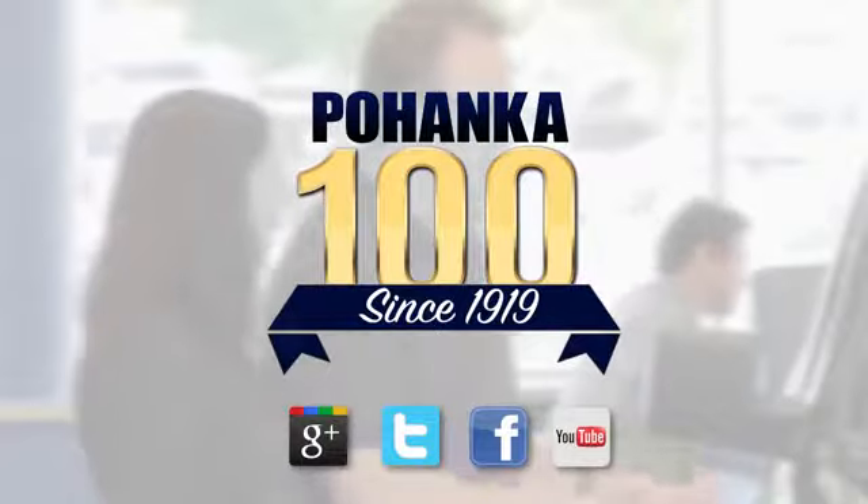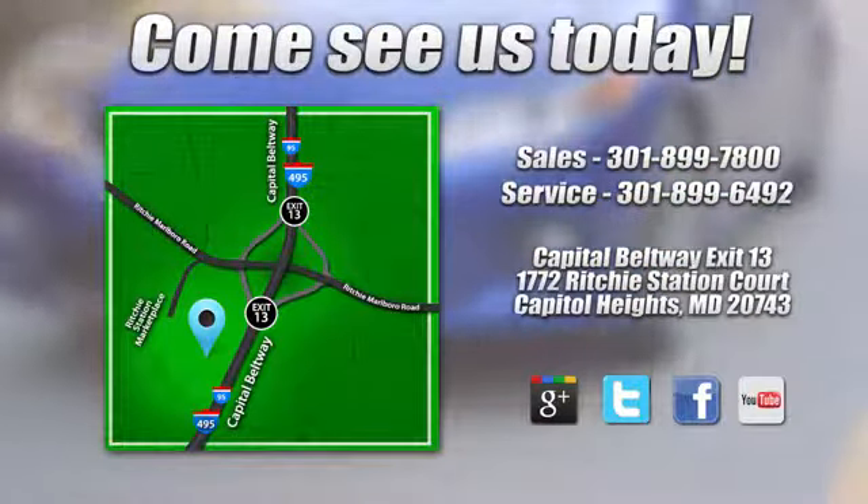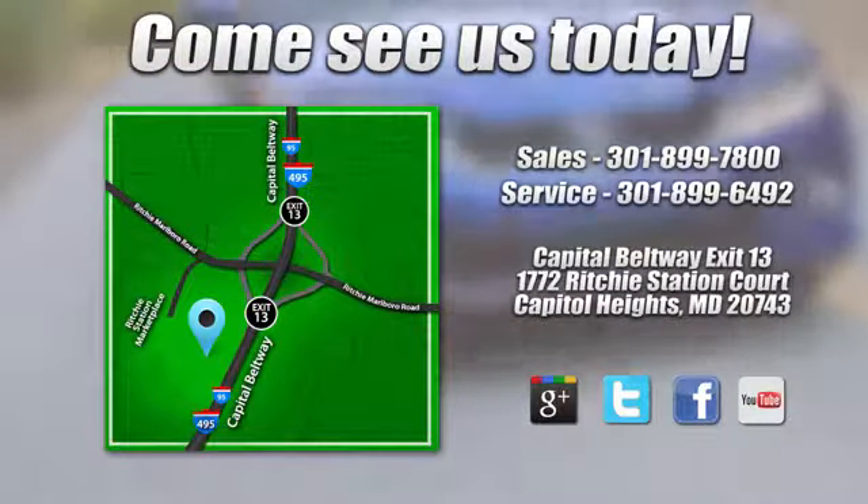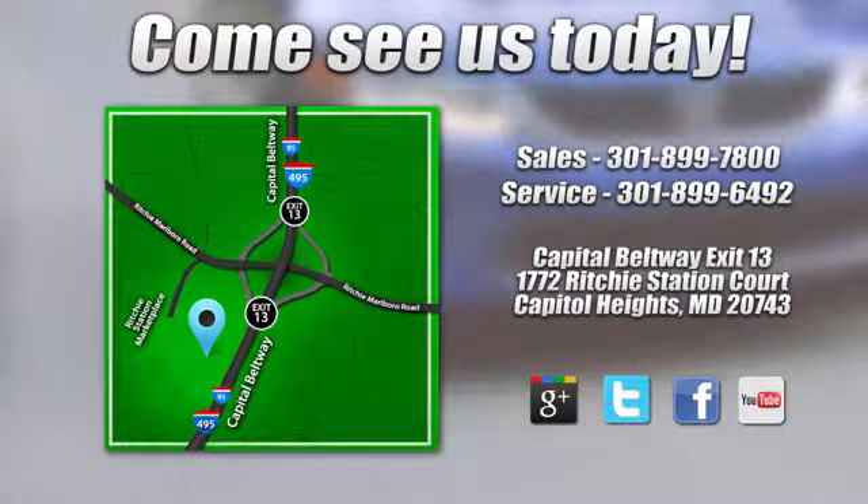Visit Bohenka Honda, King of the Beltway, today. We're conveniently located on the Capitol Beltway at Exit 13, 1772 Ritchie Station Court in Capitol Heights, Maryland.